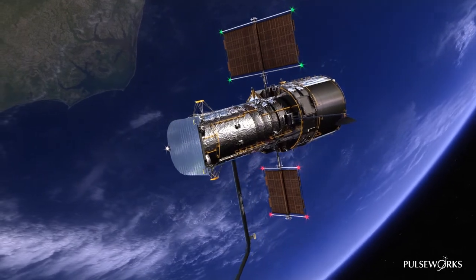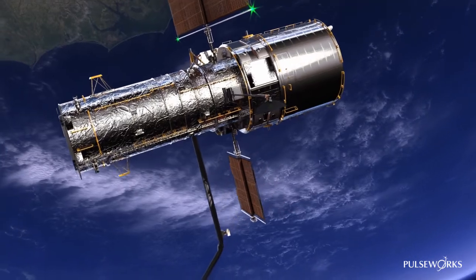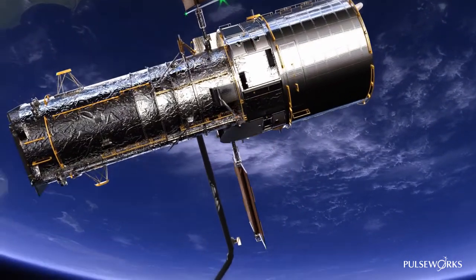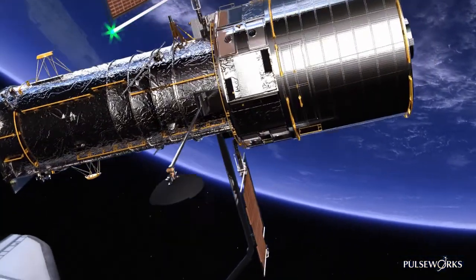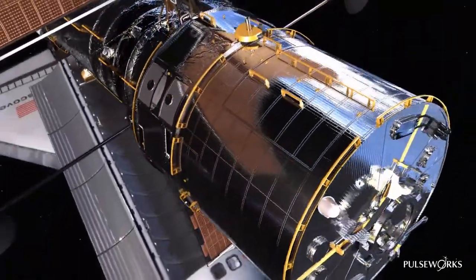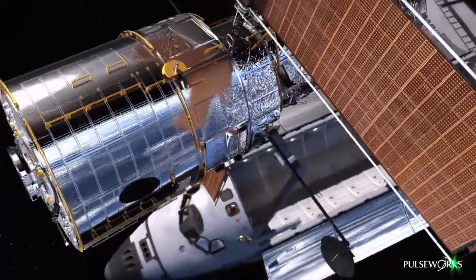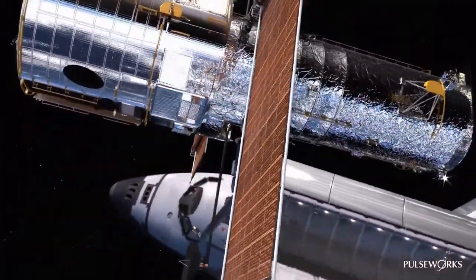Houston, we have lost motion on the forward wing. We confirm. Cranking it out by hand may be our only option. Prepare for an emergency spacewalk. Please stand by. Each array produces half of the telescope's needed power. With only one panel working, Hubble won't survive the night.